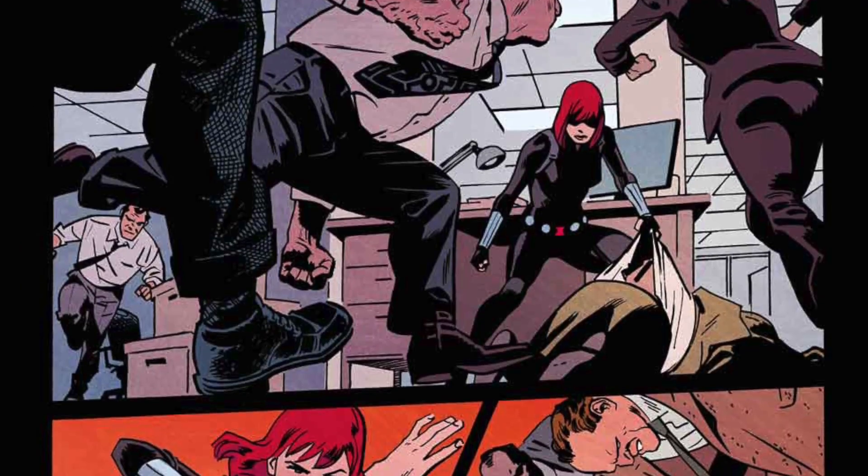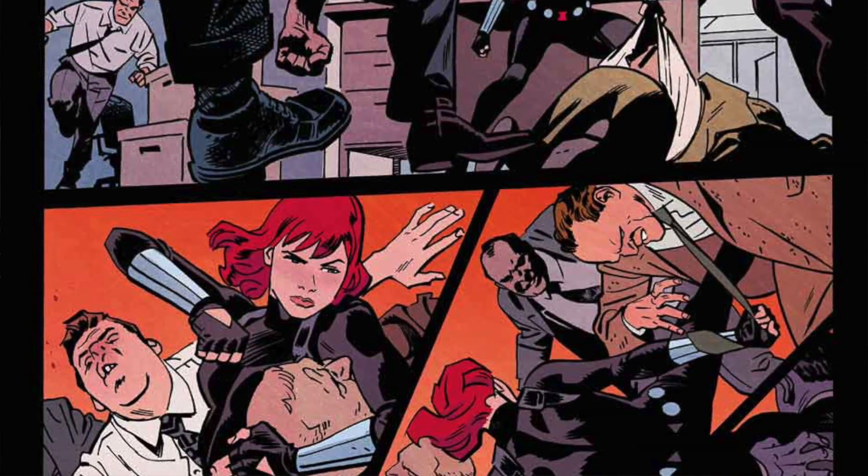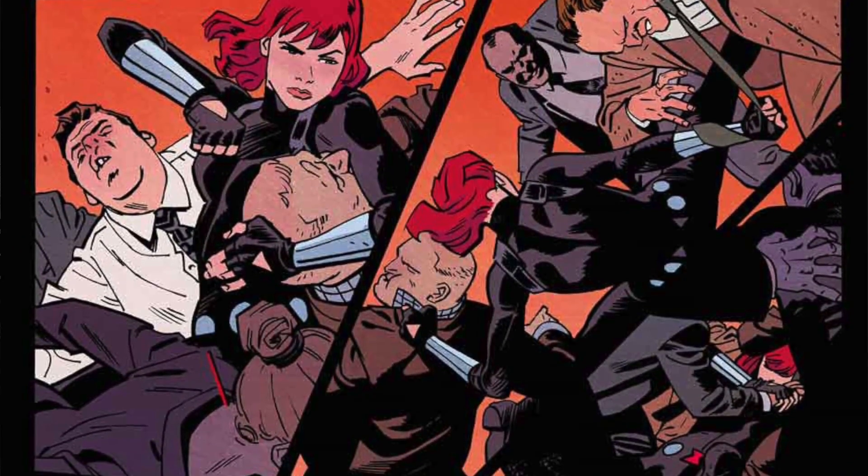The story centers around Black Widow, and at the beginning she is outed — all her information has been leaked and S.H.I.E.L.D. has gotten a hold of it, making her public enemy number one for S.H.I.E.L.D. She soon finds out that there is a villain called the Weeping Lion who leaked all her files to S.H.I.E.L.D., setting up one of the greatest modern-day runs on the character.